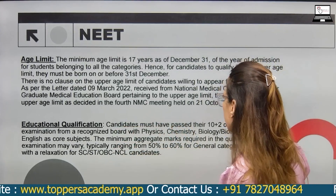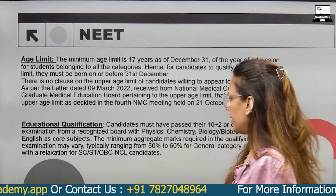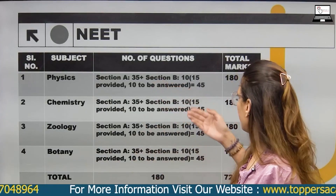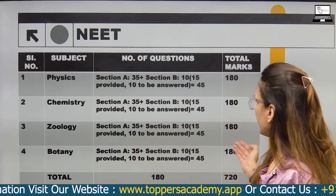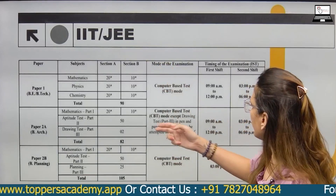For NEET, scheduled caste and OBC categories also get a 5 to 10% relaxation. Regarding the NEET exam pattern: the total paper is 720 marks — Physics 180, Chemistry 180, Zoology 180, and Botany 180.